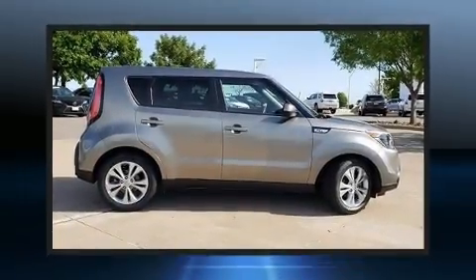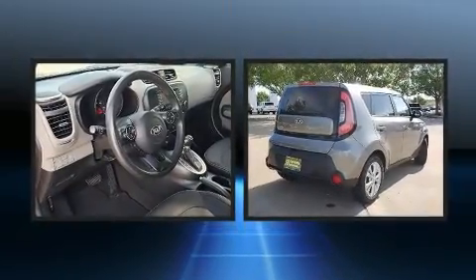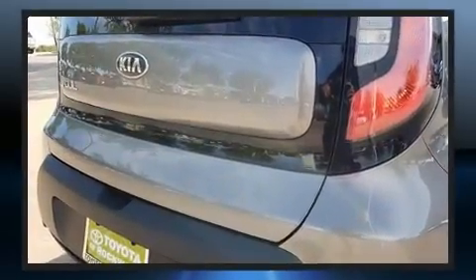Come test drive this 2015 Kia Soul. This four-door, five-passenger hatchback still has less than 80,000 miles. It features a front-wheel drive platform, an automatic transmission, and a two-liter four-cylinder engine.